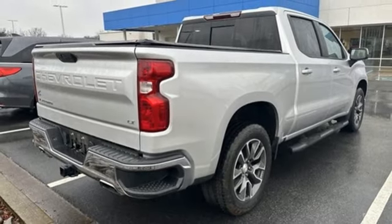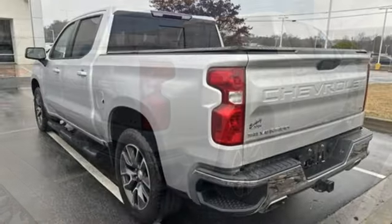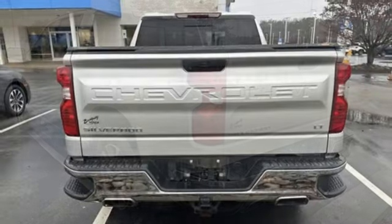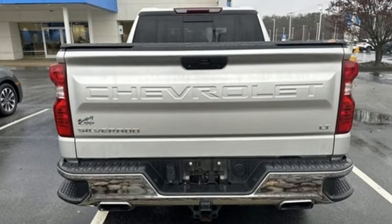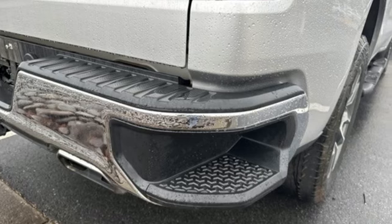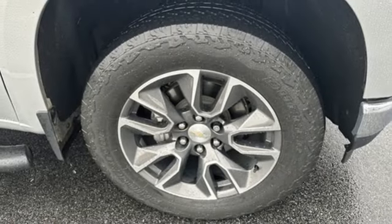air conditioning, front tow hooks, gas pressurized shocks, and LED low and high beam headlights. Edmunds.com reports the Silverado pickup is just as adept at serving as the weekday family car as it is at transporting home improvement supplies or towing a boat on the weekends.